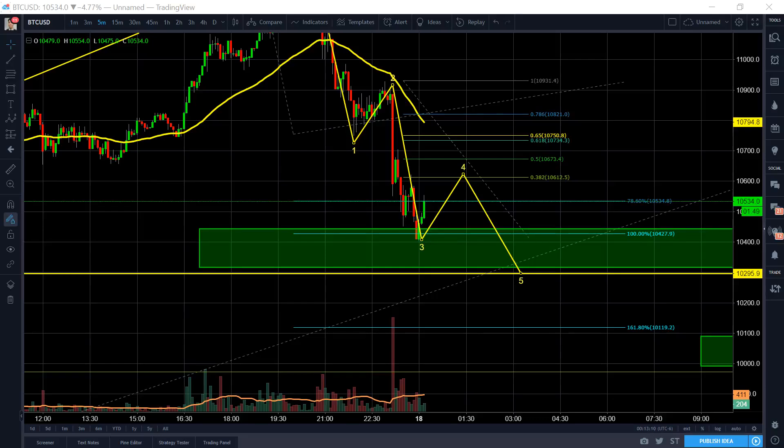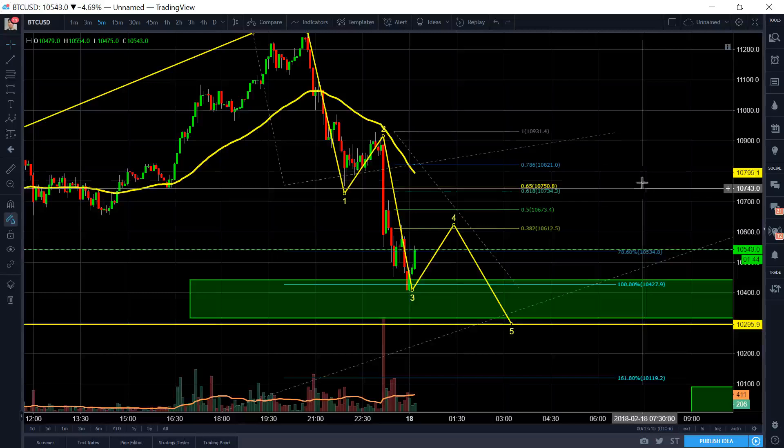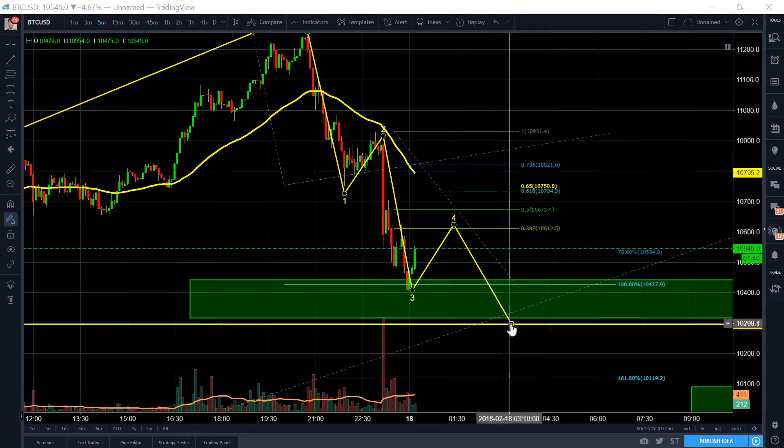This is now Sunday, February 18. It's about midnight right now, and we just finished our uptrend. So I'm going to do a combination of live trading and technical analysis at the same time.